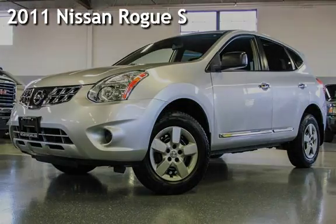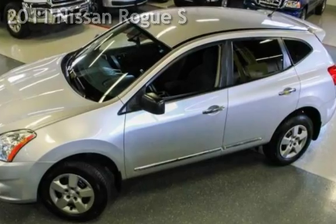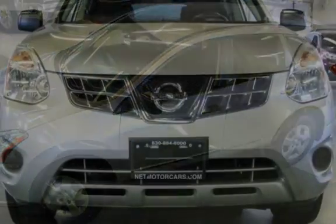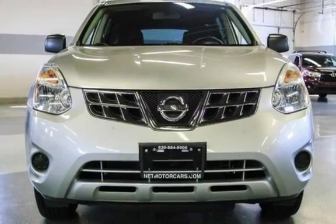Presenting a pre-owned 2011 Nissan Rogue S. This four-door wagon has a four-cylinder, 2.5-liter I-4 engine, with front-wheel drive and an automatic transmission.